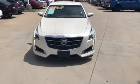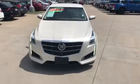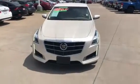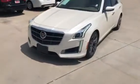Hello. Good afternoon. All right. This is the beautiful White Diamond Pearl CTS. This is the V Sport.